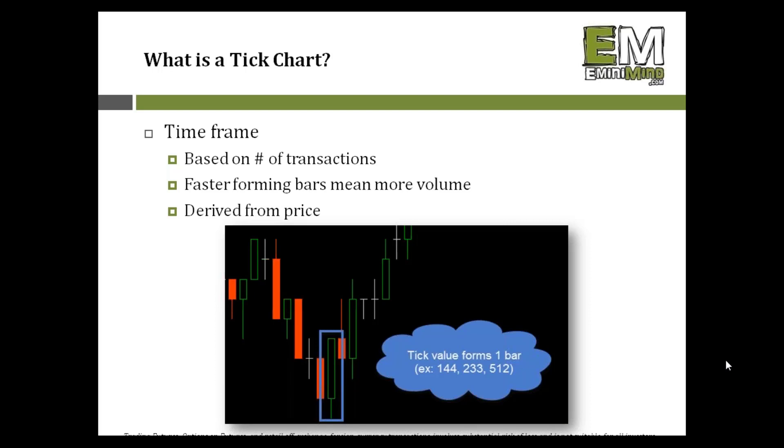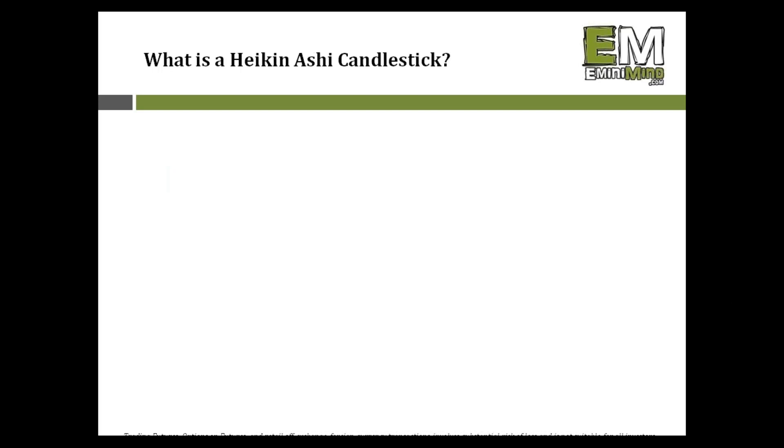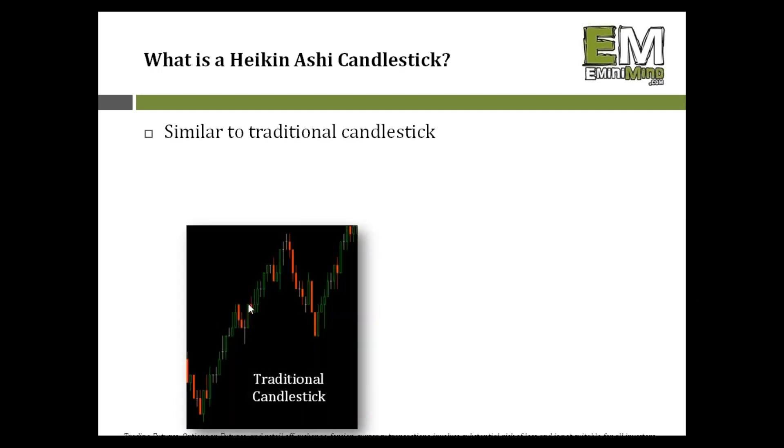The second tool is how I look at my candlesticks. Rather than the traditional candlestick — just an open, high, low, close — I like to look at the Heikenashi variation. It's similar to the traditional candlestick, which has red and green bars made up of the open, high, low, and close. We can use that price data to interpret what other traders are doing and where the market is being pushed.